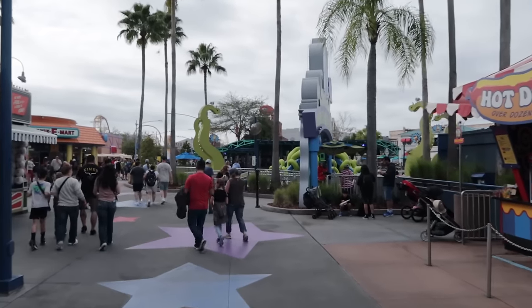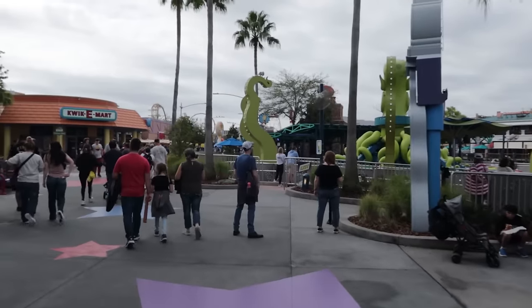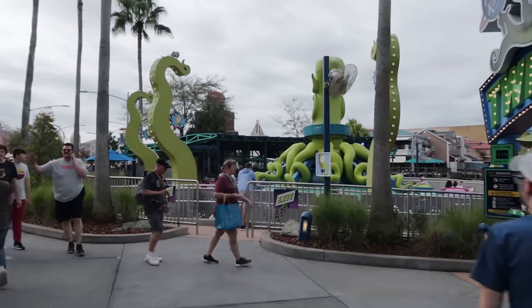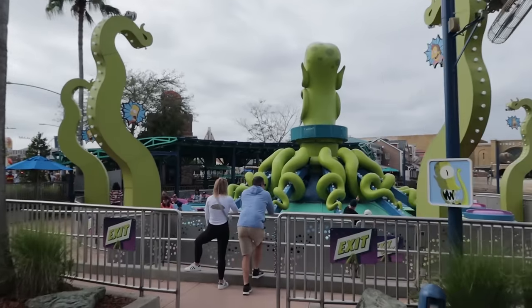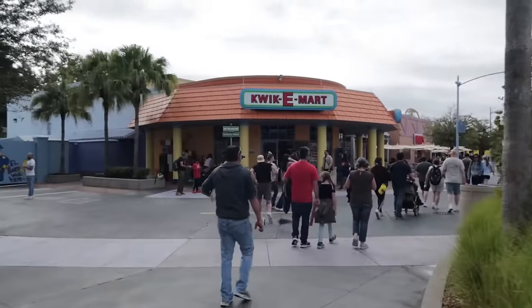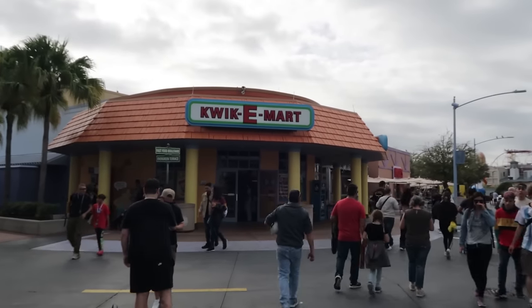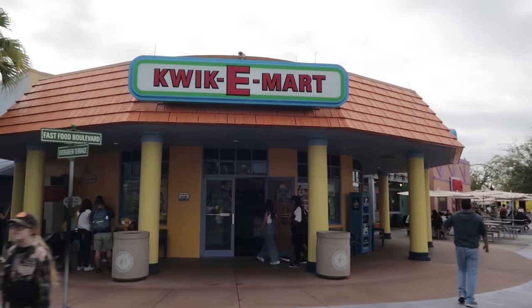It's the Twirl 'n' Hurl — one of those spinning attractions, à la Dumbo. It is family-friendly and one of only two outdoor rides here at the time of this video, the other being Rip Ride Rockit. There will be another outdoor attraction later in the year. And there's the Kwik-E-Mart — how fun is that! Here's the ride going — this is what it looks like in action.